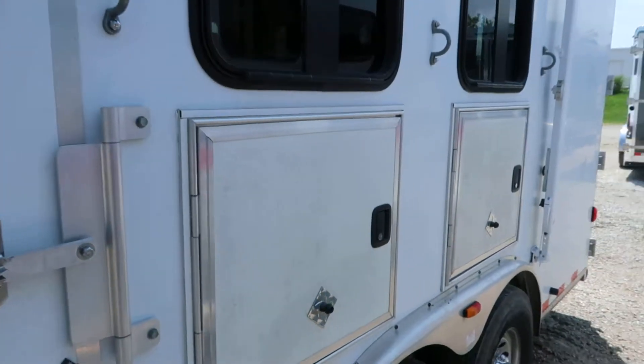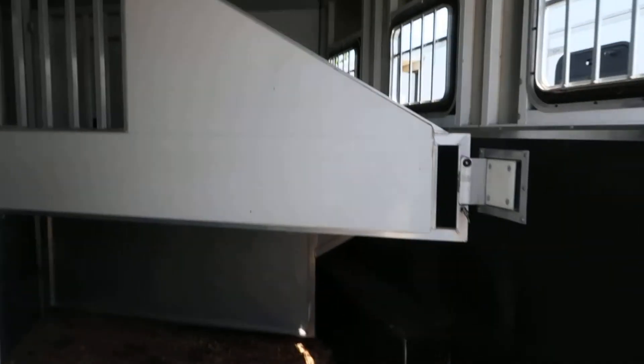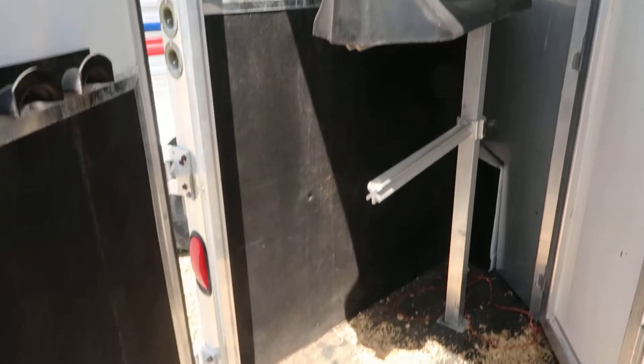Got mangers with storage below. Good 12-ply tires. Got a nice set of air-through dividers, rubber line, insulated ceiling, and a three-tier saddle rack.